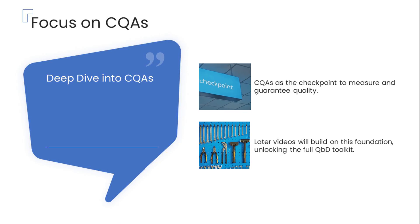In this video, our main focus will be a deep exploration of critical quality attributes, or CQAs — the essential checkpoints that pharmaceutical scientists rely on to measure, control, and ultimately guarantee the quality of medicines. By understanding CQAs thoroughly, we lay the crucial groundwork for building quality into drug products from the very beginning. Subsequent videos in this series will progressively unlock more elements of the full Quality by Design toolkit, and we will simplify each pillar step by step with practical real-world examples.